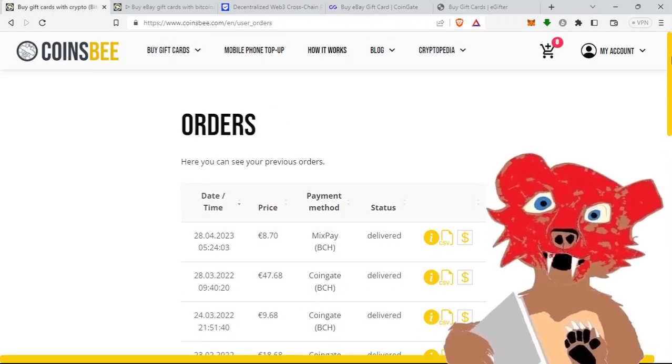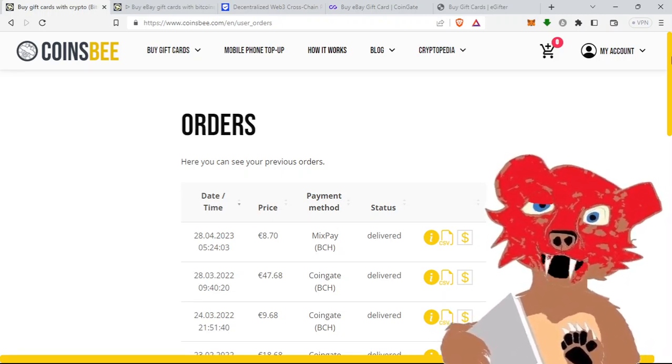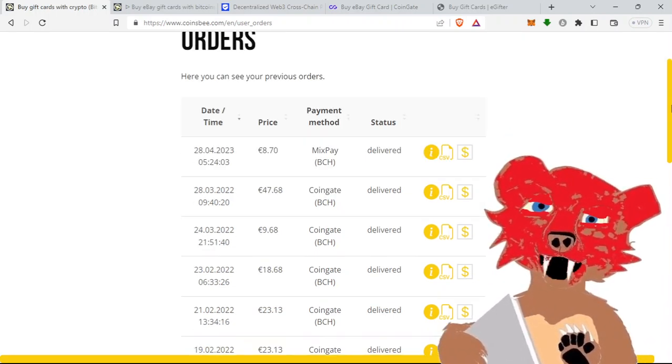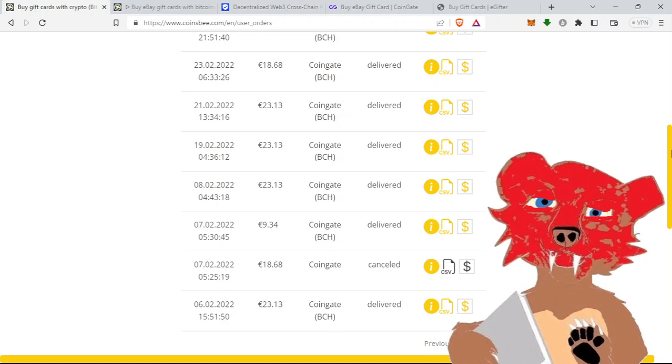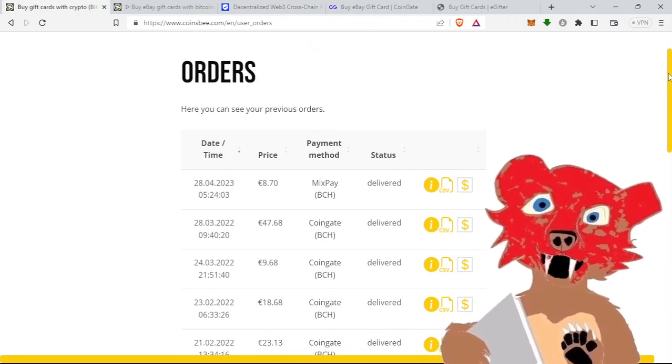I've been using Coinsbee for about a year and a half now. There were some other options and there still are a couple, but Coinsbee is what I like to use. I don't need to use it all the time, but when I do, this is what I use. I've used it about a dozen times. The most recent time was April 28th.